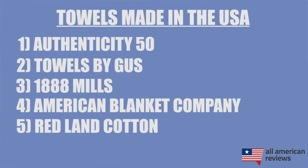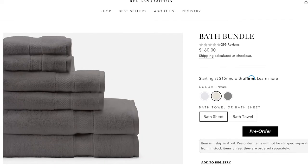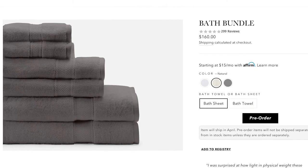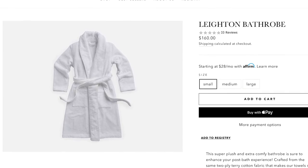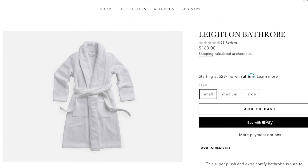The last brand I'll cover is Redland Cotton. Redland Cotton is a family-owned and operated business, and all of the cotton for their towels is grown on their family farm in North Alabama. They have great bundle options including a robe that is also 100% made in the USA. Some products do sell out quickly, but check out their towels and other cotton-based products they also sell.